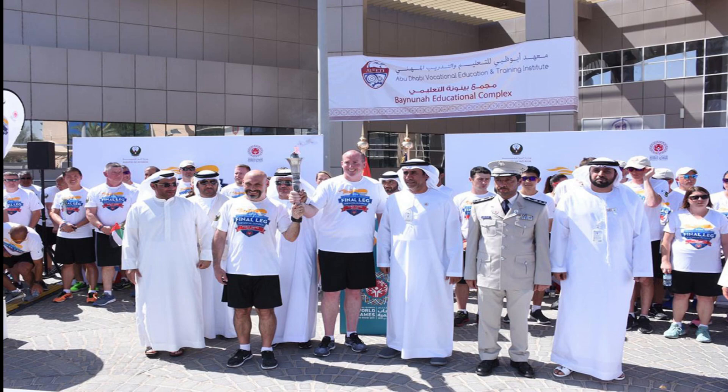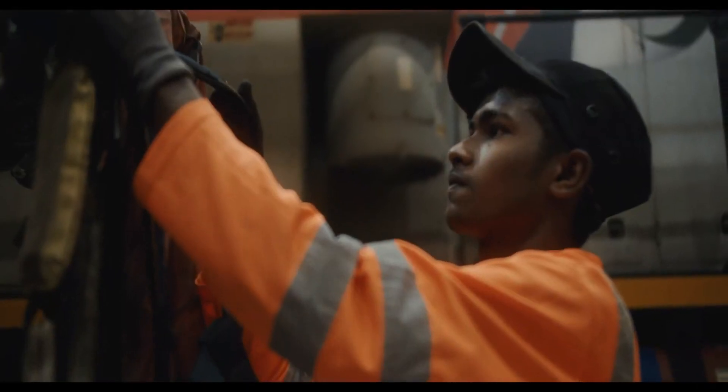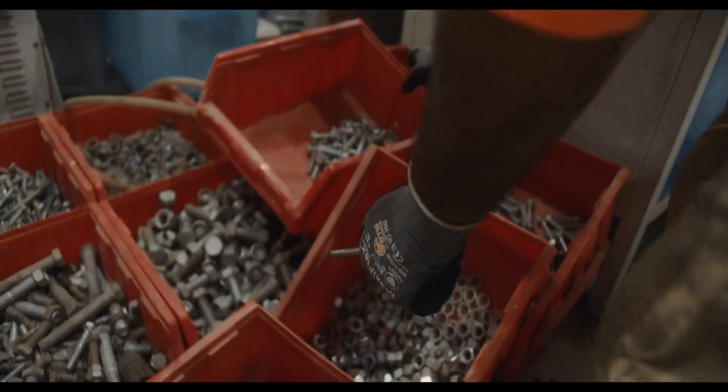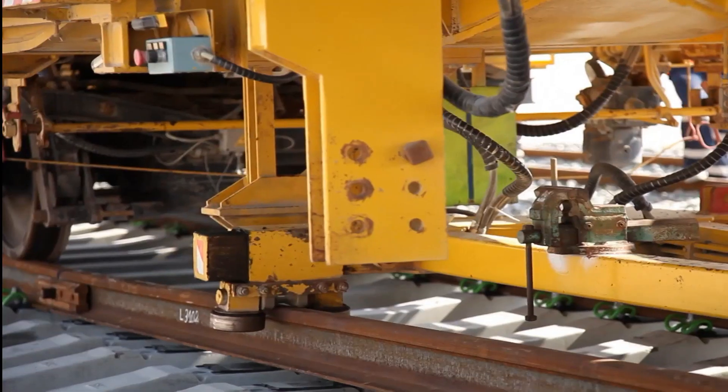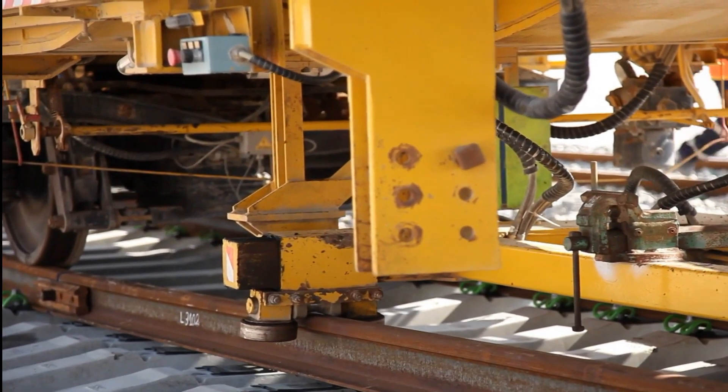The depot in Murfa serves as the center of operations that maintains and services all movement between the trains and track. When complete, it will stretch about 1,200 kilometers across the country and will carry both passengers and freight.